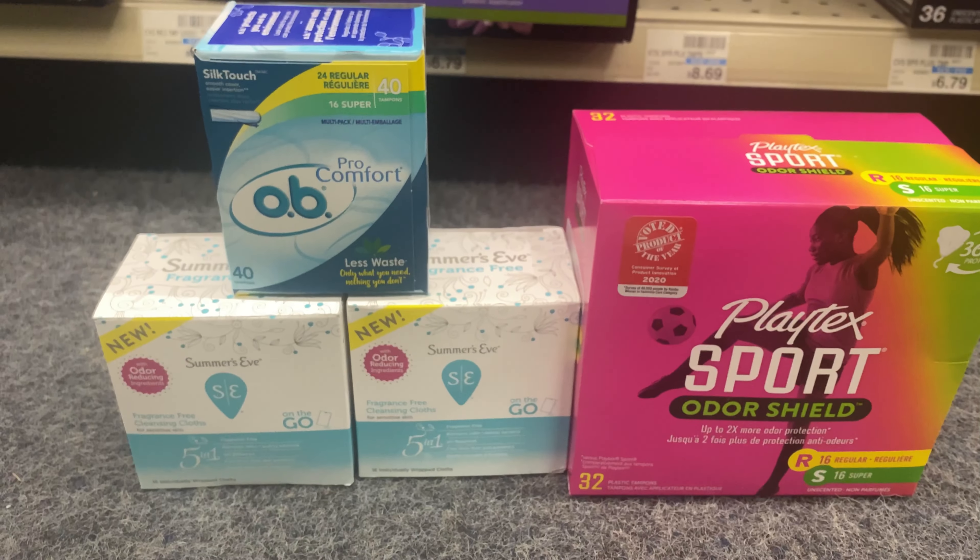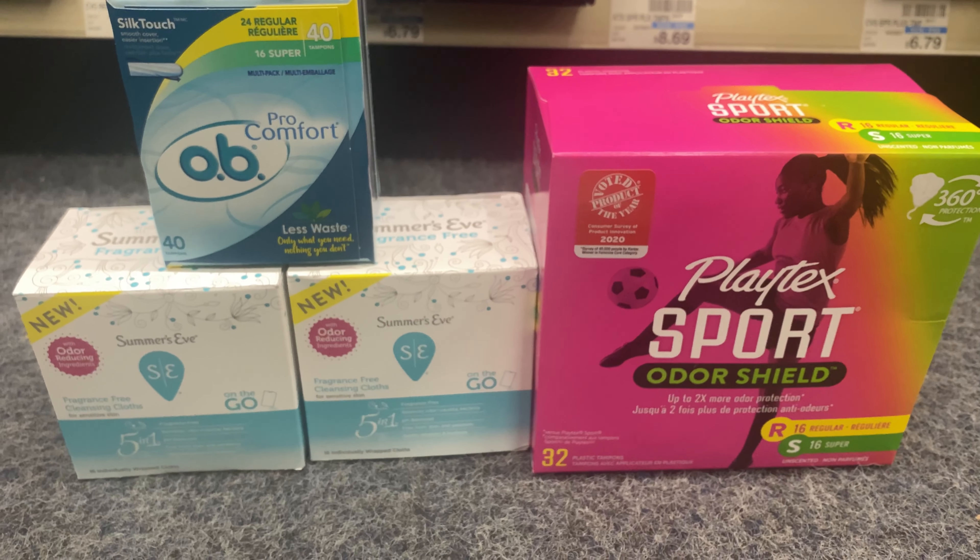For my feminine care deal, it's buy one get one 50% off and when you spend $12 you get $3 back. I'm picking up one Playtex Sport at $9.49, one OB at $4.49, and two Summer's Eve at $3.79, totaling $21.56. I have coupons including $2 off tampons/pads, $3 off three, $2 off feminine care wipes, $2 off two Summer's Eve, $4 off one OB, $3 off one Playtex Sport, and $3 off two manufacturer coupon. After all coupons I'll pay $2.56, get $3 back, making them all free and a $0.44 money maker.